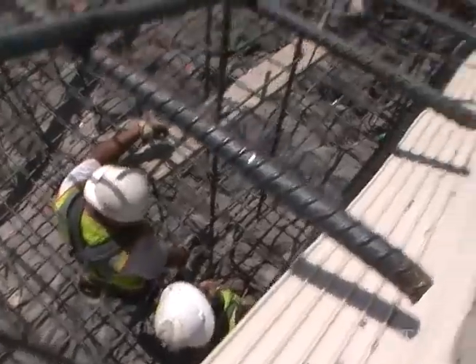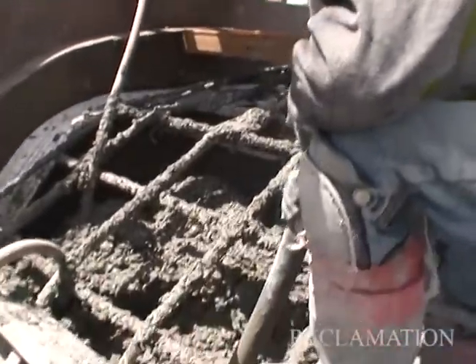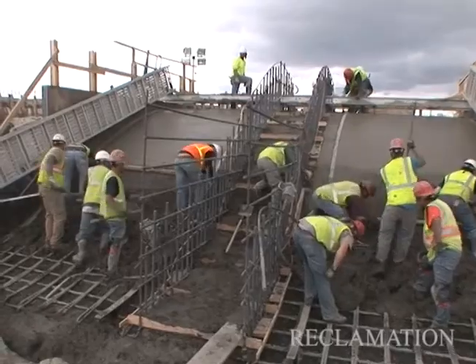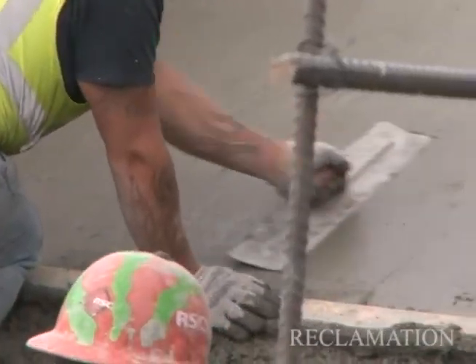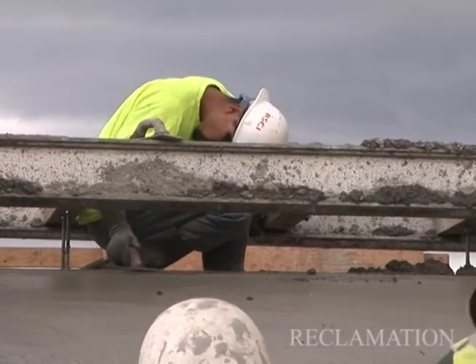So there's a lot going on on this site at all times, and it never slows down. The concrete crew, when they're finishing this type of work, do not have a very glamorous job. It is some of the hardest work you'll ever see, and these guys do a great job at it.